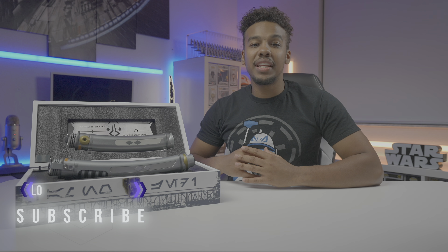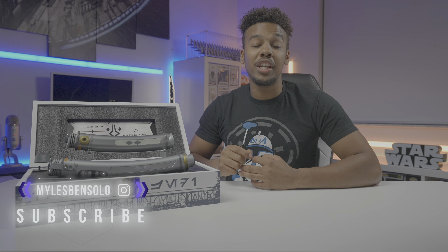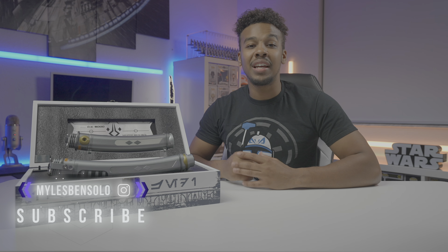Before we move on to the ignition and sound test, I would just like to invite you guys to like and subscribe if you are enjoying this video and would like to see more like it in the future. Now let's get these lights off and test out this ignition.